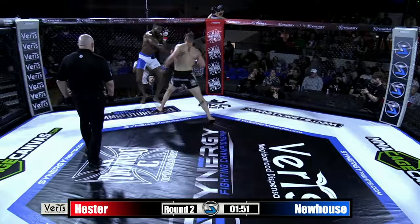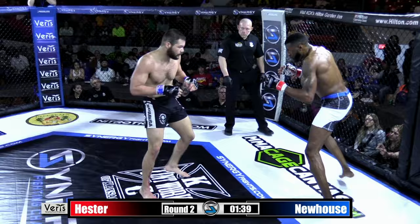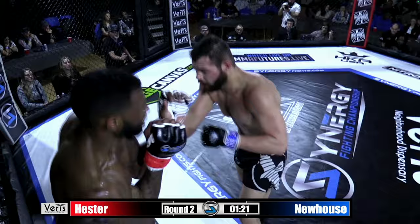Good left hand. And there's the barrage, the flurry by Michael Newhouse. These are all power shots — even if they land on the arm, those hurt. Kenan wearing it well. Big right hand right behind the ear of Newhouse, but he's returning fire. He's content just eating the shots. I think he recognizes he can take Kenan's power and is now comfortable exchanging in the pocket. There's a nice leg kick at the end of that combination from Newhouse.